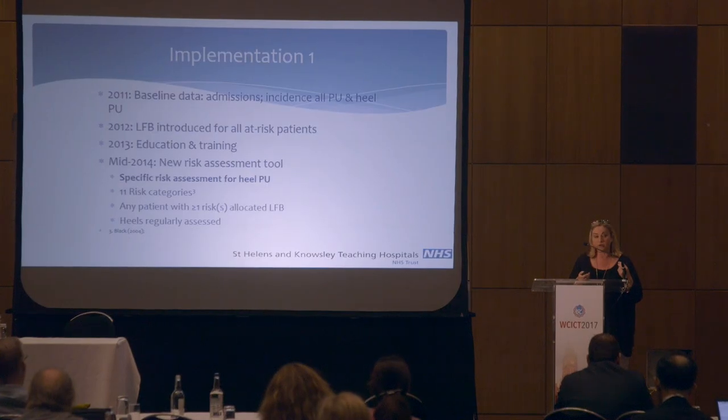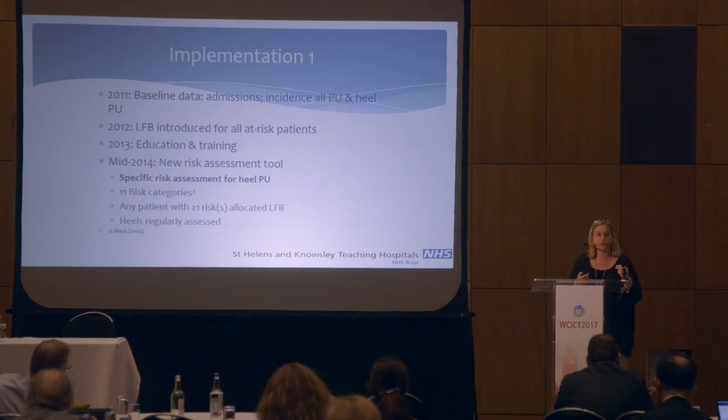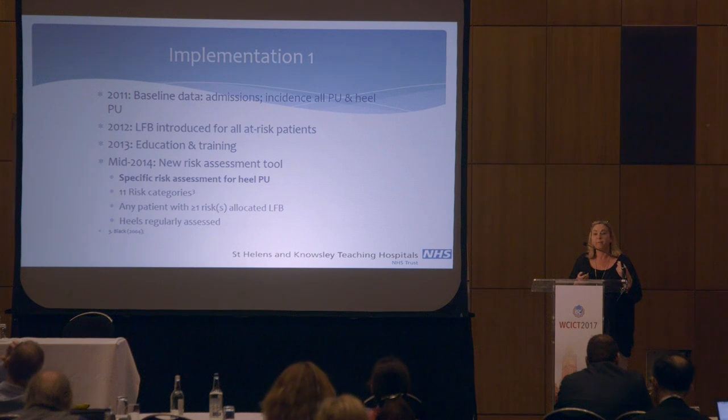One of the biggest incidents was in our orthopaedic unit, with our biggest incidence in fractured neck of femur patients, who typically were using their good foot to push off the bed. So we introduced the booties in 2012 and provided training. In 2013, we reviewed our training, and since tissue viability and pressure ulcer prevention is not mandatory for trusts in the UK, we approached our director of nursing and made training in tissue viability mandatory.